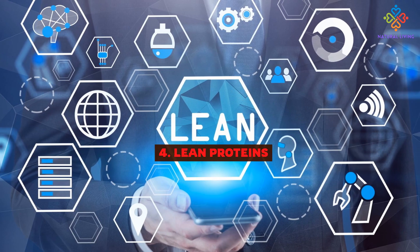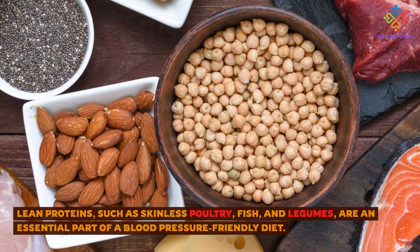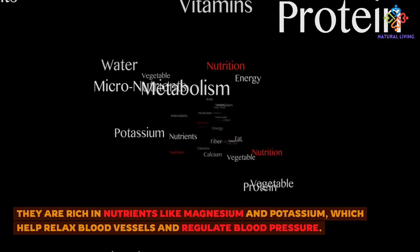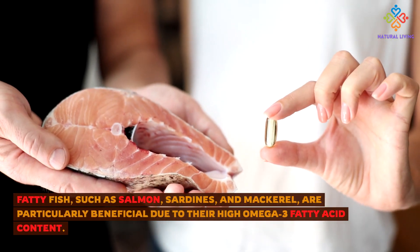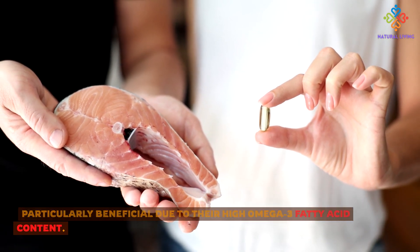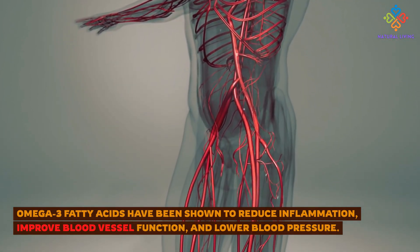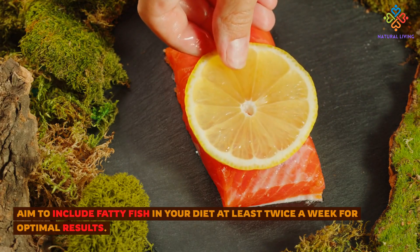4. Lean Proteins. Lean proteins, such as skinless poultry, fish, and legumes, are an essential part of a blood pressure-friendly diet. They are rich in nutrients like magnesium and potassium, which help relax blood vessels and regulate blood pressure. Fatty fish, such as salmon, sardines, and mackerel, are particularly beneficial due to their high omega-3 fatty acid content. Omega-3 fatty acids have been shown to reduce inflammation, improve blood vessel function, and lower blood pressure. Aim to include fatty fish in your diet at least twice a week for optimal results.